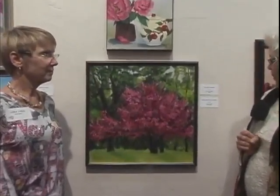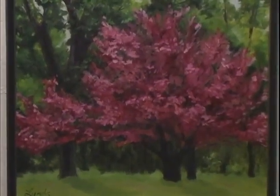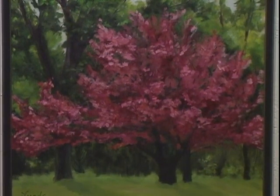Here we are with artist Laura Lines and this most beautiful flowering tree in bloom. The title of the painting is Along the Second Fairway by Laura Lines. Laura, where in the world did you take this photograph? It's gorgeous — the play of color of the pinks and violets against the greens, that color complement just sends it home. It's a gorgeous painting, but tell me, where is it?